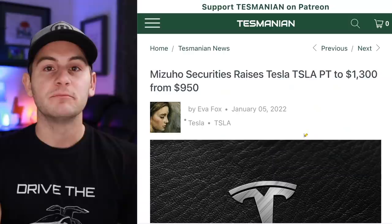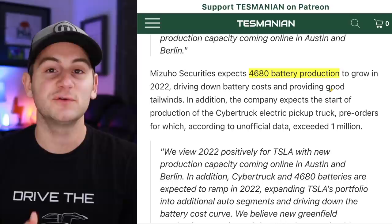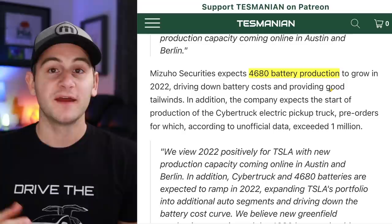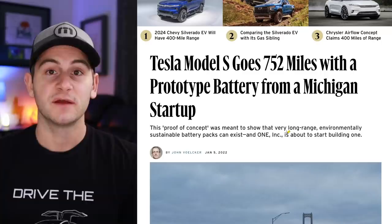Mizuho Securities raised its Tesla price target to $1,300, up from $950, citing mainly expecting 4680 battery production to ramp in 2022. I do think this is one of the biggest risks to Tesla's scaling this year — the 4680 production will be critical, especially for Cybertruck and Semi, which may be more of a 2023 endeavor. I really hope analysts ask good, pressing questions about 4680 production on the Q4 call, because it's such a crucial part of Tesla's next 24 months.